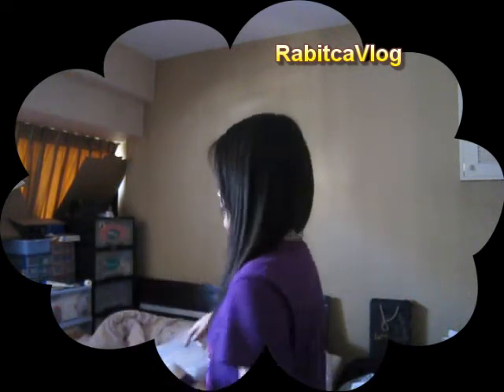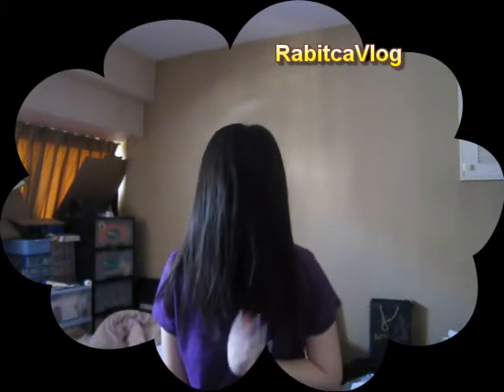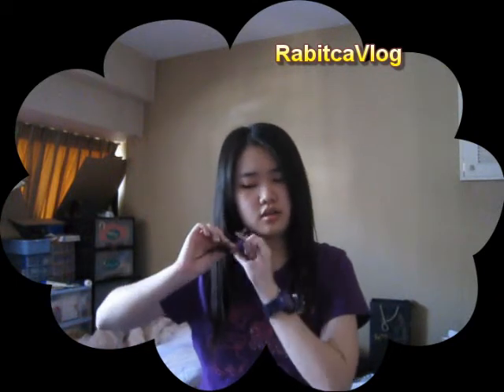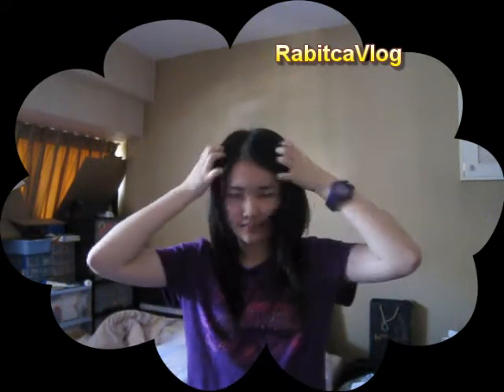The side kind of looks like the back — it's not really even. This part is way shorter than the rest, and so I don't know, I'll just cut it short since this part is way longer than the rest. There are different lengths. I need to cut — I'll probably cut about this much hair, or maybe less, but yeah I'm really excited.